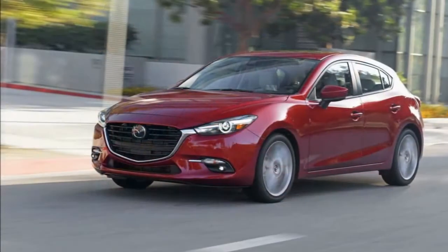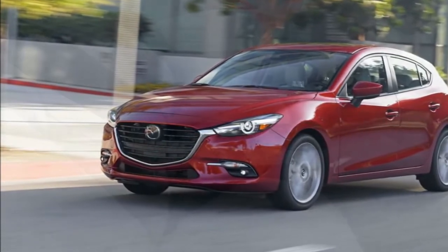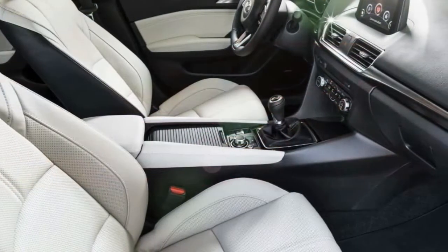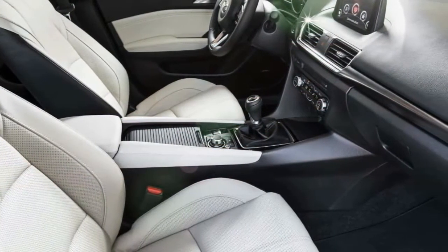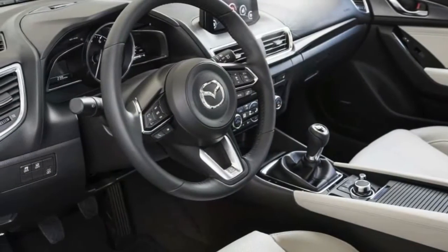Still, if you're interested in features like Apple CarPlay or Android Auto, you're out of luck with the Mazda 3. While these features are increasingly common in the class, the Mazda 3 doesn't yet offer them.